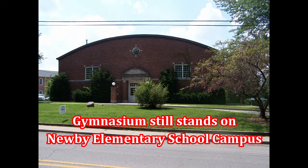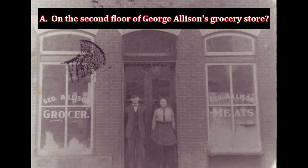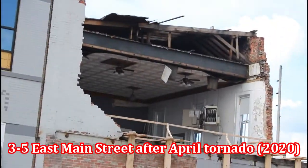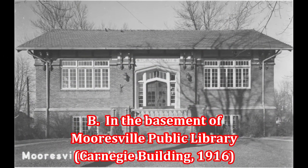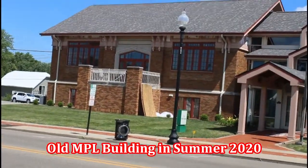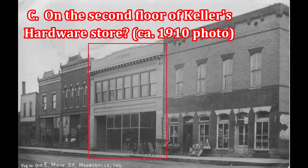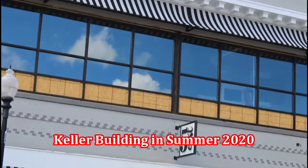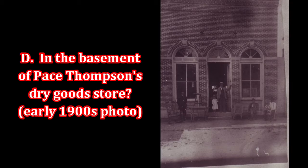Were they played at A: the second floor of George Allison's grocery store; B: in the basement of the Mooresville Public Carnegie Library; C: on the second floor of Keller's hardware store; or D: in the basement of Pace Thompson's dry goods store?